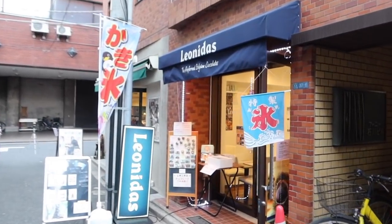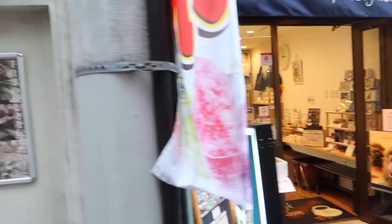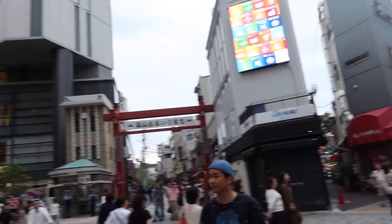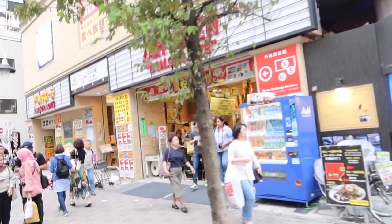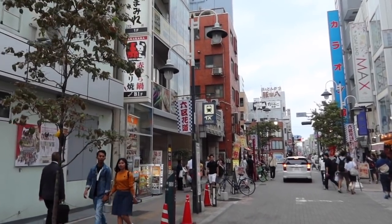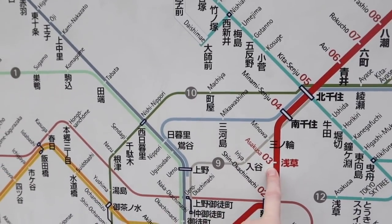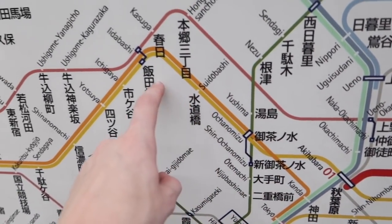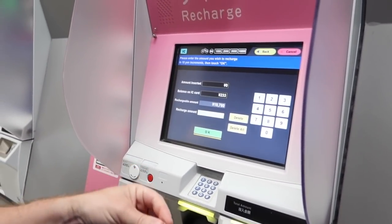Have we stumbled upon Chester? I've found a Leonidas — that is so funny, a Japanese version of Leonidas! Asakusa is cool — it feels a lot more local, like local people are here. Right, we're getting the train now to Akihabara.